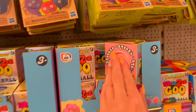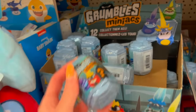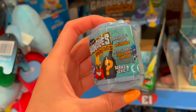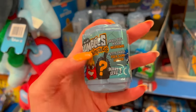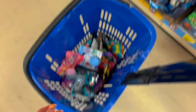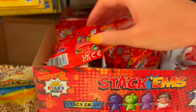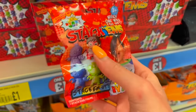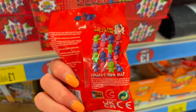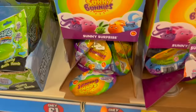We found Baby Shark blind bags and more Paw Patrol — passing on those. Oh, what are these? Grumblies — I've never heard of these before, but they look pretty cool. I can see a big question mark and they're like a blind capsule, so that goes in. And there are mystery Ryan's World blind bags! I've heard you guys talk about Ryan's World in the comments, so I'll get one because I think you guys like him.